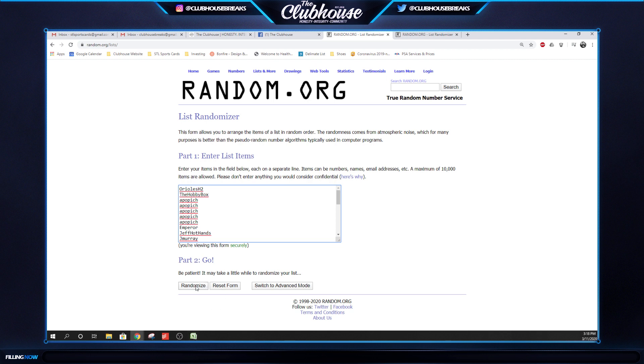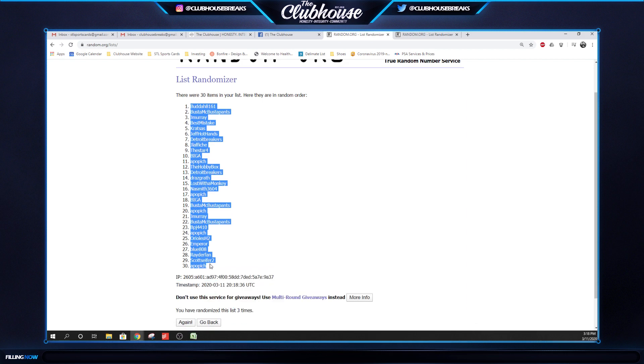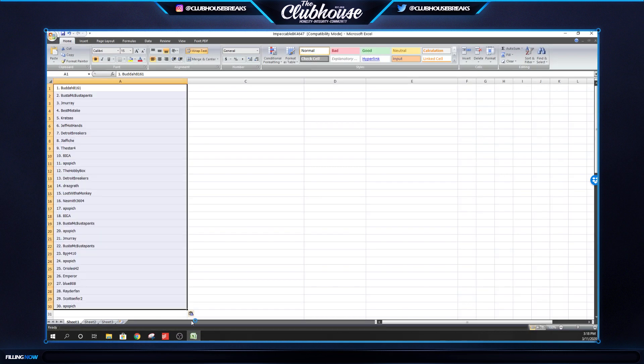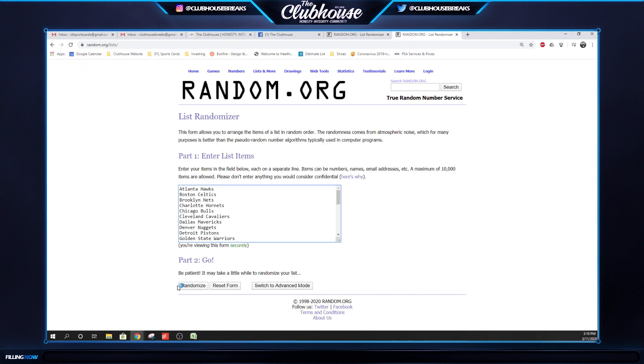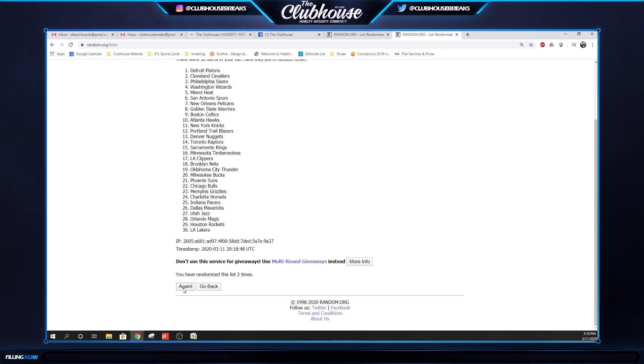If you're new here, here we go — three times on the names: one, two, three. And three times on the teams: one, two, and three.